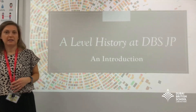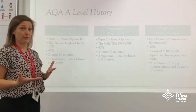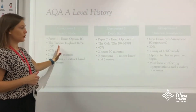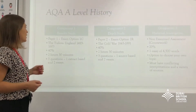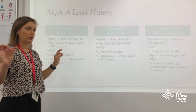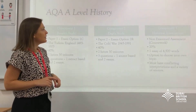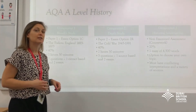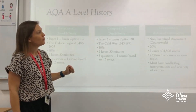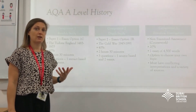The course that we do here at CBSJP is AQA, where we have three components and we choose two examination studies. You'll study each component for two years and then you're examined at the end of Year 13 on each component. Component one is the breadth study — looking at a long period of time and themes across time — on the Tudors, and the final exam is worth 40%. The second component is the depth study, looking at a shorter period in more depth and detail, and that's on the Cold War. The final component is the coursework, which is one essay worth 20% of the final A-Level grade.